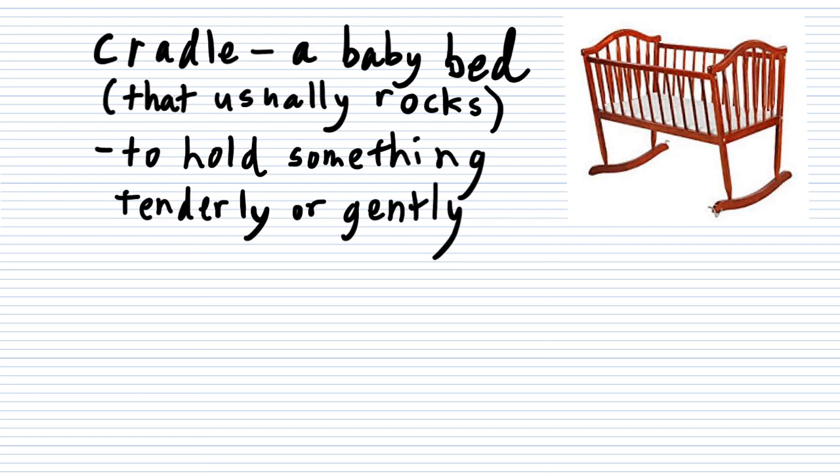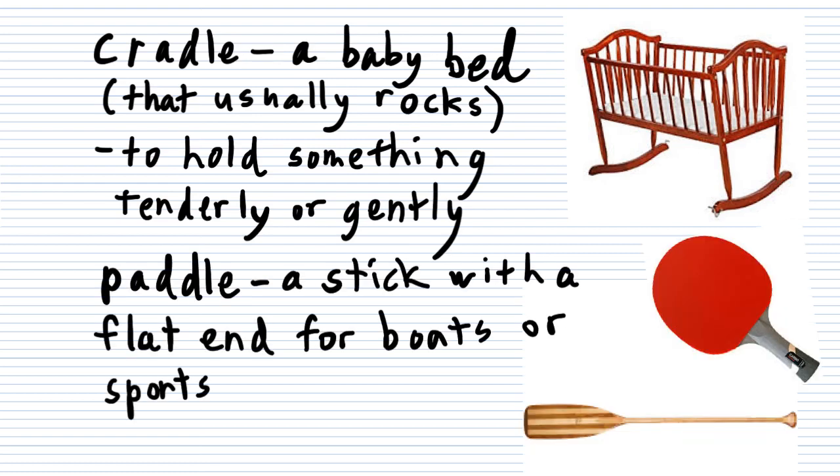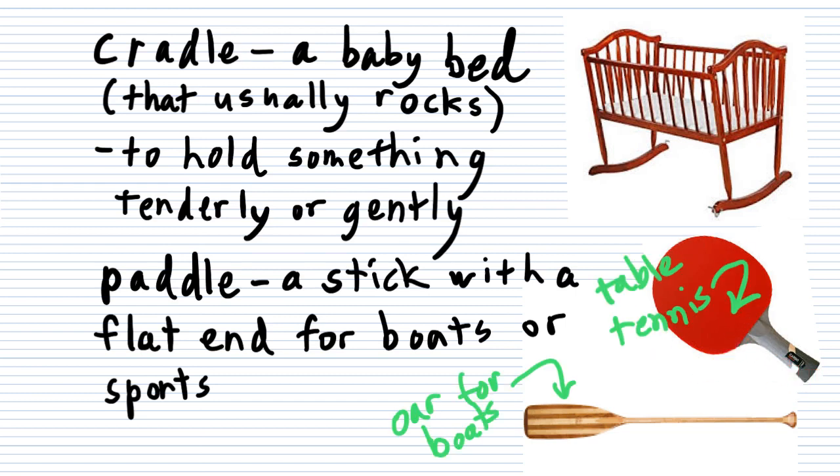We'll do four more quick ones. Paddle — a stick with a flat end. This would be for rowing a boat, like an oar, or for sports like table tennis, where you use a paddle. These are both paddles. You can also use paddle as a verb, which means moving yourself forward in the water — either in a boat or even just swimming, you could paddle to move yourself forward.